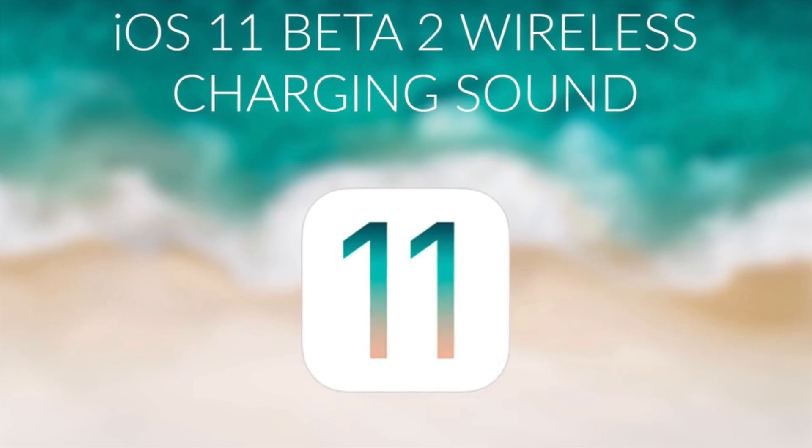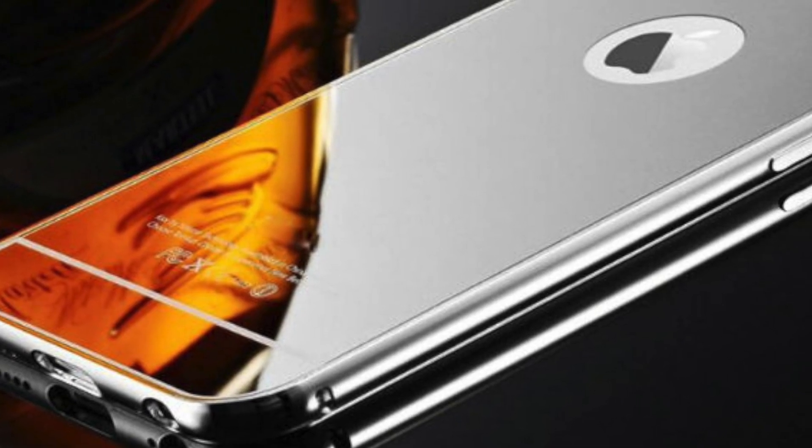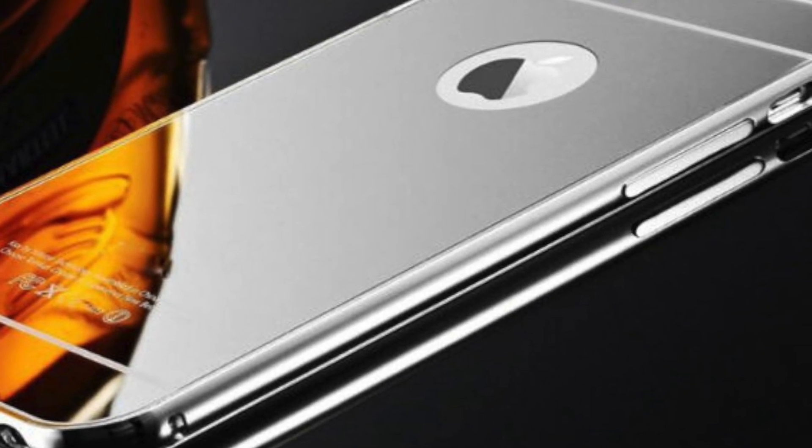Apple is also facing some issues with wireless charging, so it may not be available right at launch — Apple may roll out an update to enable it later. On the design side, it's been said that the iPhone 8 could come in a mirror-like finish, which should really separate it and create a premium look.